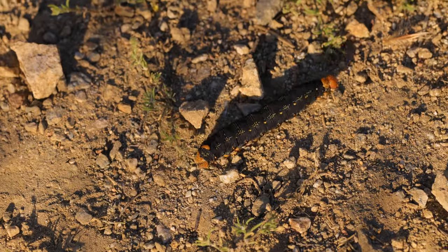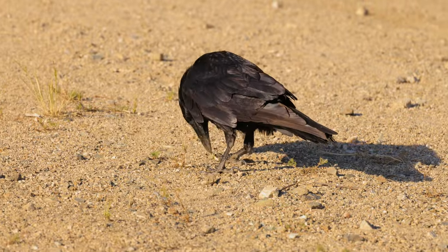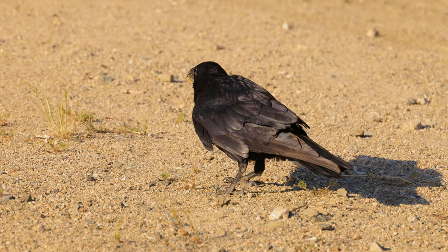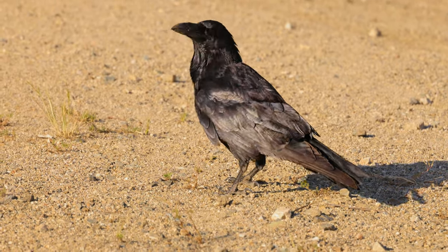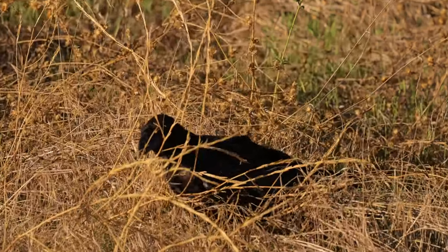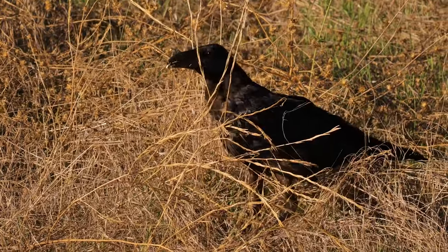Ravens enjoy insects. This young raven eats a caterpillar. Juveniles are proficient at hunting insects — if you look closely, you can see a spider squirming in this young raven's beak.